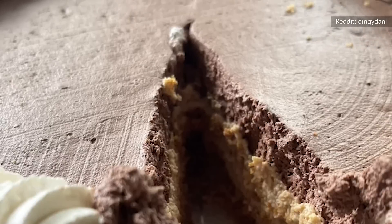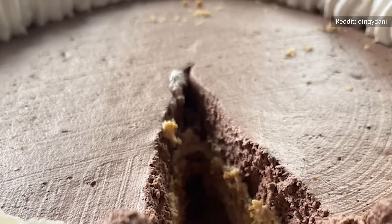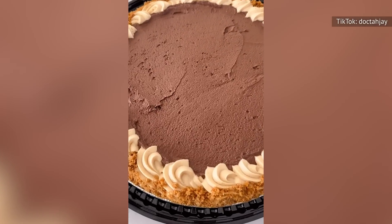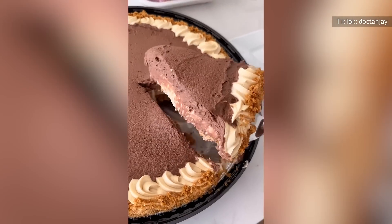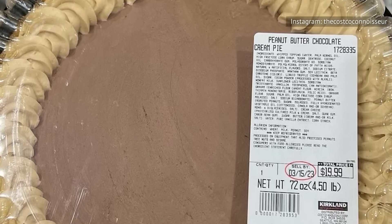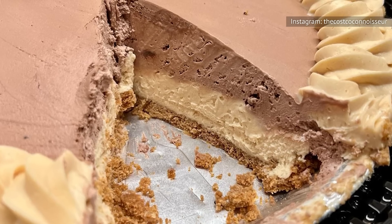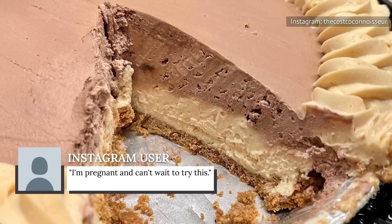We're drooling over the rich and creamy peanut butter layer along with that impossibly fluffy chocolate layer. Luscious and smooth, bite after decadent bite. This instant fan favorite retails for $19.99, and it features a generous helping of airy chocolate mousse sitting atop the silkiest, creamiest peanut butter, all nestled inside a beautifully buttery graham cracker crust. And as if it could get any more perfect, it's finished off with a few dollops of sweet whipped cream. Costco fans are all about this new addition to the bakery case, with one commenting, 'I'm pregnant and can't wait to try this.'